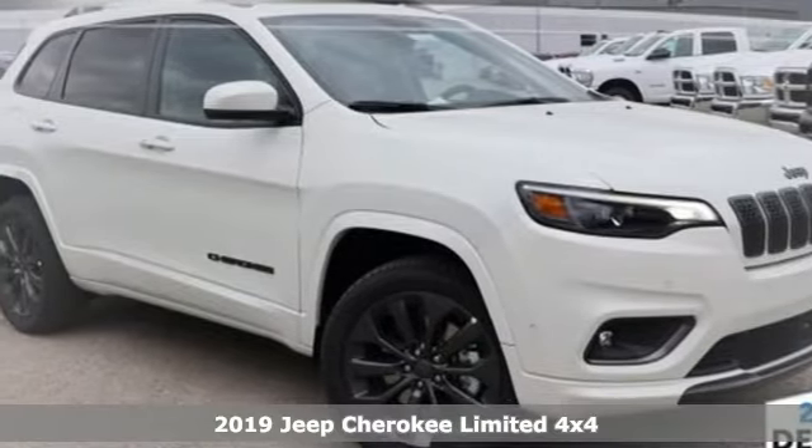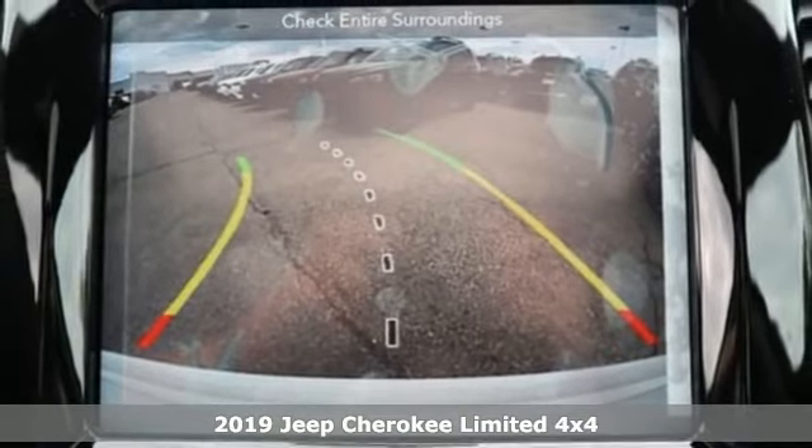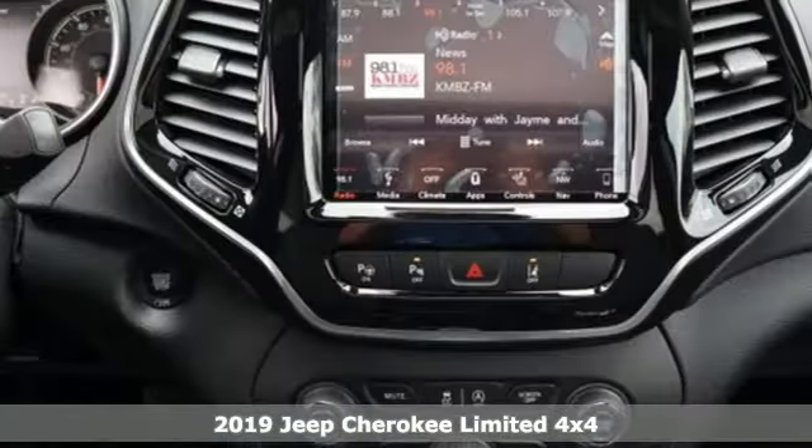It's a new 2019 Jeep Cherokee. Journey anywhere in a Jeep. It boasts an impressive list of features like these.